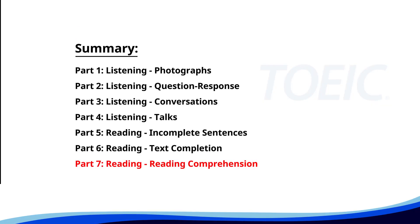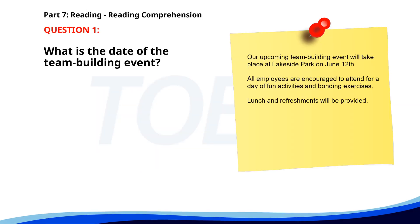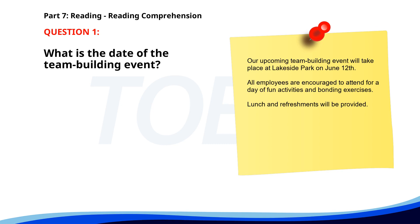And finally, Part 7: Reading — Reading Comprehension. Get ready to read passages and answer questions based on them. Let's finish strong. Number 1: 'Our upcoming team building event will take place at Lakeside Park on June 12th. All employees are encouraged to attend for a day of fun activities and bonding exercises. Lunch and refreshments will be provided.' What is the date of the team building event? A. August 12th. B. July 12th. C. June 12th. The correct answer is C: June 12th.